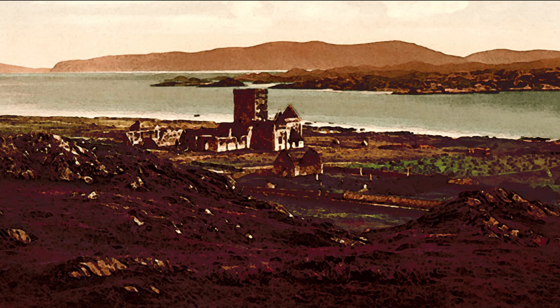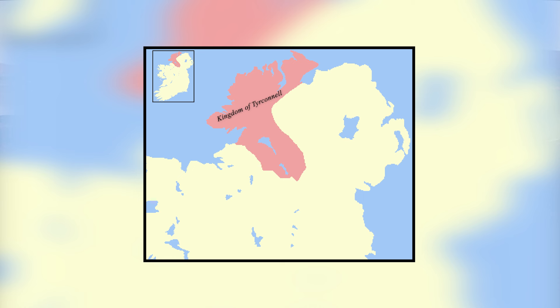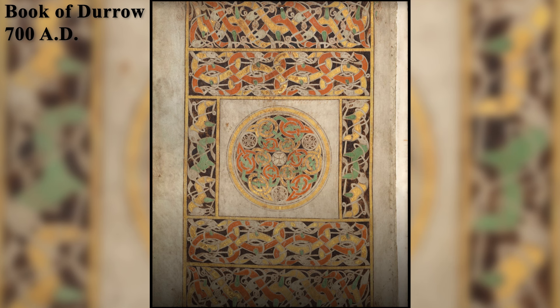The next mention comes from the Annals of Tigernach, which states that two books of St. Columba were brought to Kells from the County of Donegal — the geographical area known as the Kingdom of Tyconnell, established as early as the 5th century AD. It is thought that the Book of Kells was one of those two books, and the Book of Darrow was the other, which is more than 100 years older than the Book of Kells.